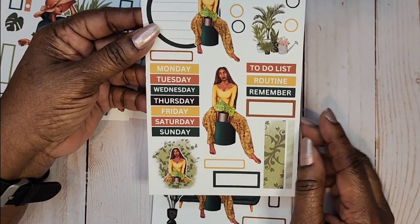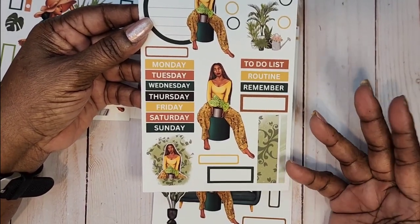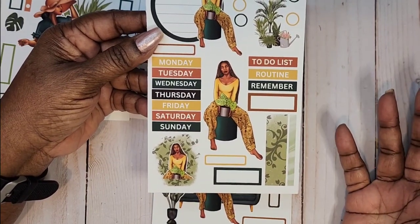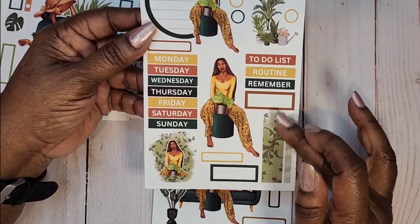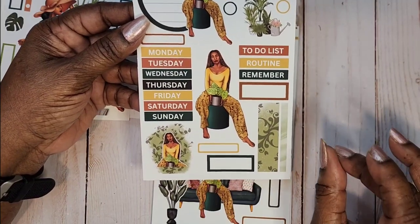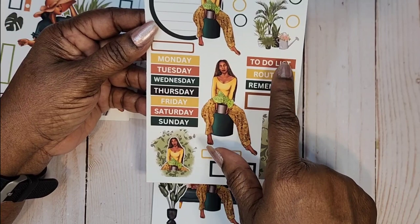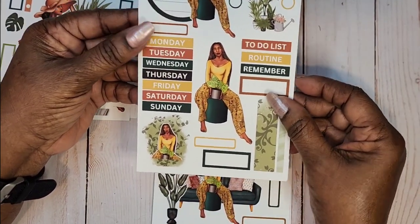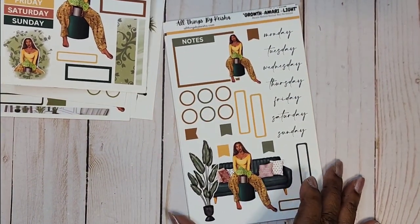Then we've got Kenya with more color — the yellows. This would be good for Juneteenth or Black History Month. You've got some long washi tape just enough to highlight a little bit, some checklists, circles, and to-dos. I am liking that. This one is Amari.